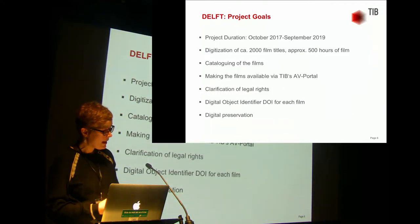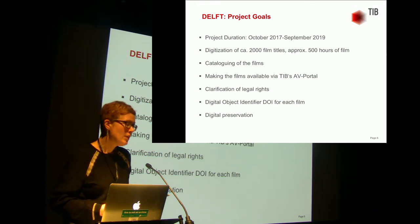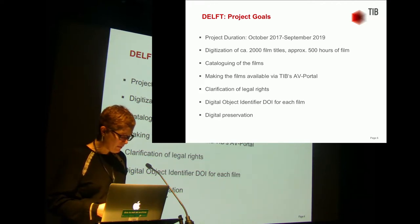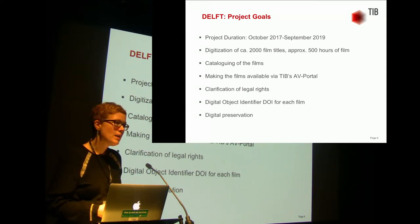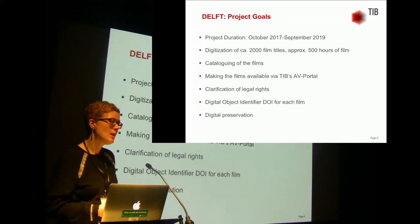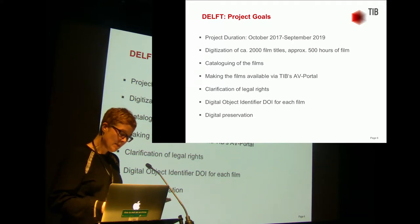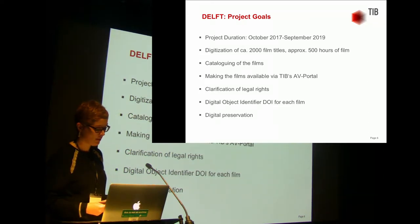Our goal is the digitization of 2,000 titles corresponding to about 500 hours of film over a period of two years, indexing the films through descriptive metadata and making the films available via TIB's portal for audiovisual media. Before that, the legal situation must be clarified for each film. A number of films can't be made freely available due to privacy laws, and others depicting rituals would be against the ethics of science. Each film receives a digital object identifier so the films can be permanently found and cited, unlike films found on YouTube or Vimeo. And last but not least, digital preservation.